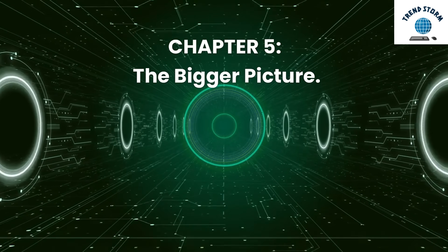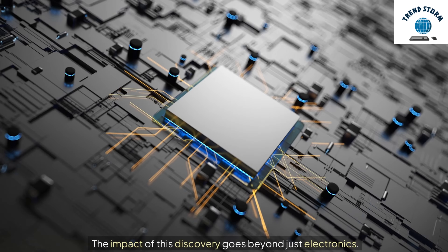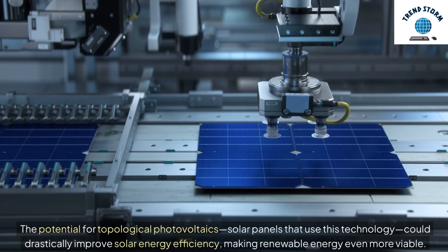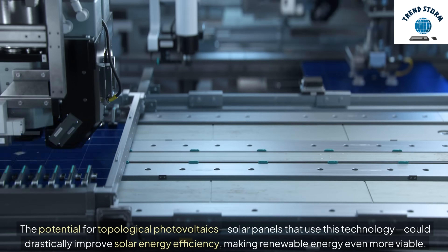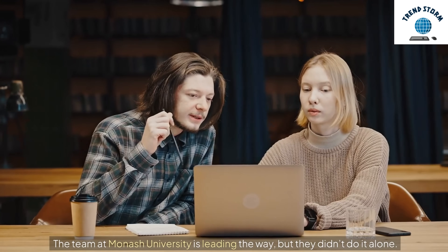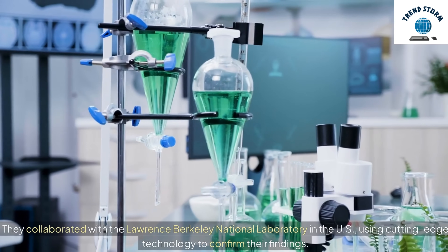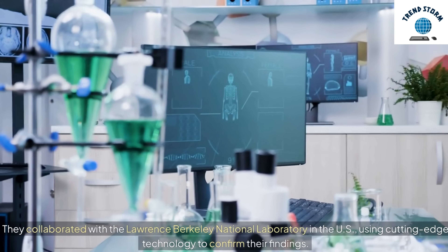Chapter 5: The Bigger Picture. The impact of this discovery goes beyond just electronics. The potential for topological photovoltaics — solar panels that use this technology — could drastically improve solar energy efficiency, making renewable energy even more viable. The team at Monash University is leading the way, but they didn't do it alone. They collaborated with the Lawrence Berkeley National Laboratory in the U.S., using cutting-edge technology to confirm their findings.